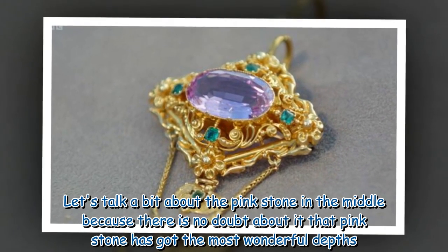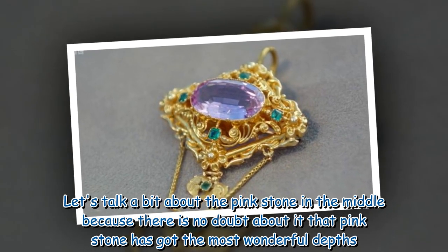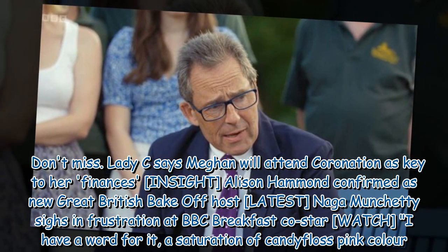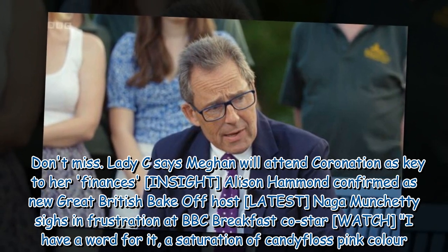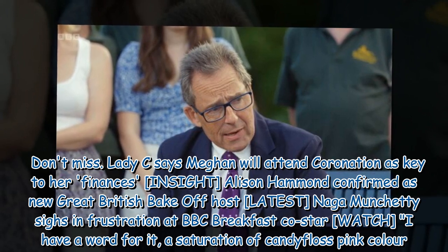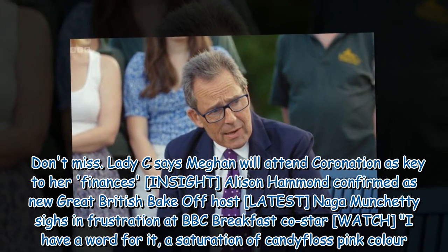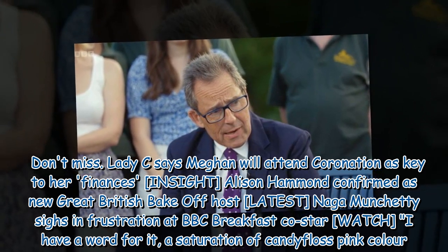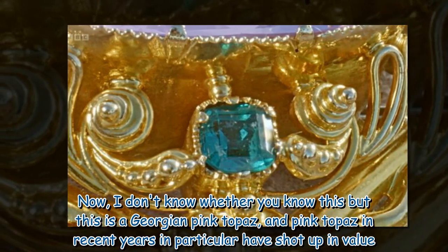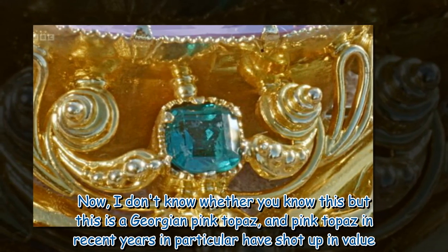'Let's talk a bit about the pink stone in the middle, because there is no doubt about it that pink stone has got the most wonderful depths — I have a word for it: a saturation of candy floss pink colour. Now, I don't know whether you know this, but this is a Georgian pink topaz, and pink topaz in recent years in particular have shot up in value.'